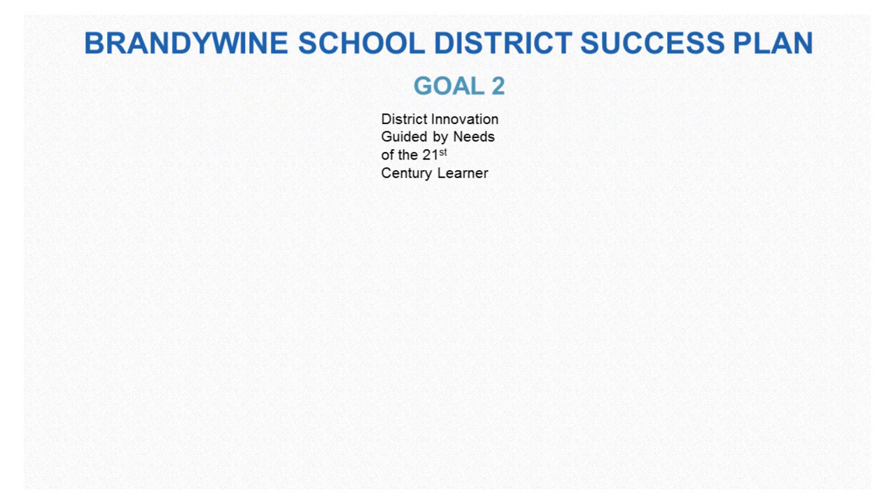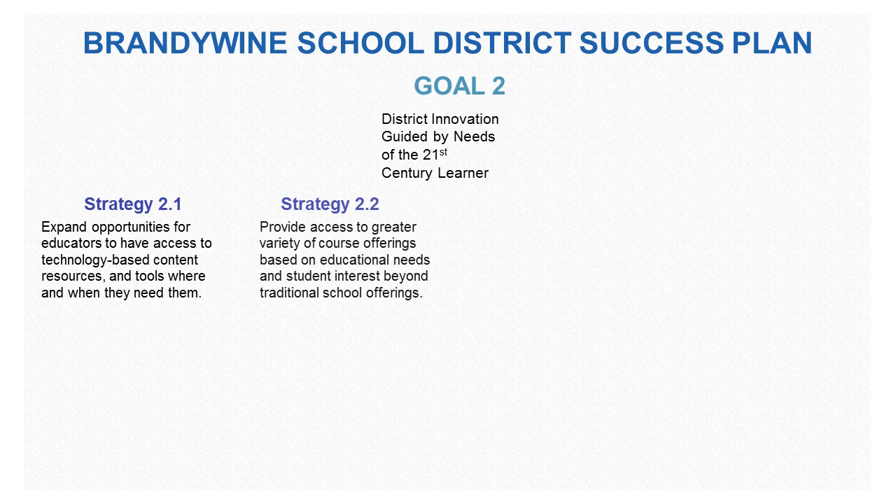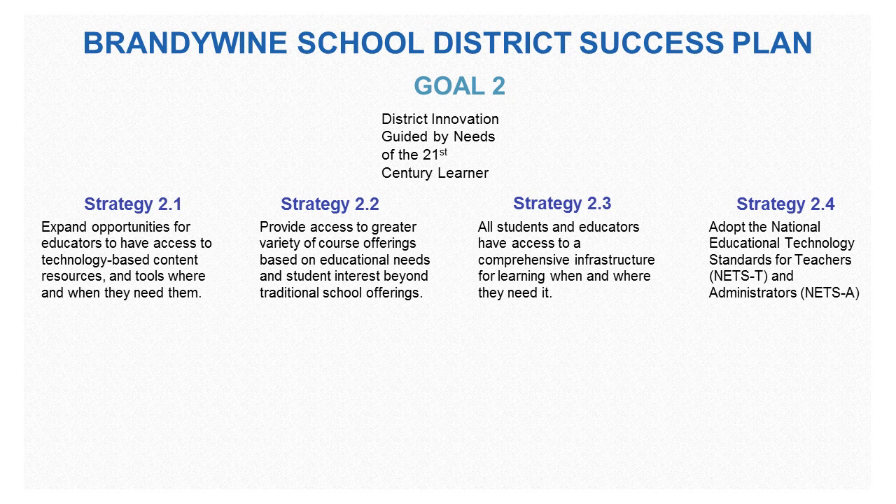In Goal 2, we are going to use district innovation guided by the needs of the 21st century learner. Looking at Strategy 2.1: expand opportunities for educators to have access to technology-based content resources and tools where and when they need them.